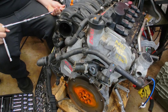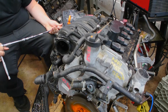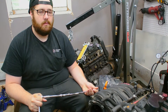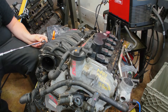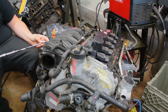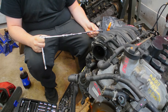We picked this engine up — it is out of an auto car. We pulled the harness off of it and the harness got sent out to TDC Shop, which is part of Eurowise, out there in New York. They're the ones that are going to be making up a new harness for us. Essentially we just got to start prepping this motor so that we can mount the transmission and mount it into the car.